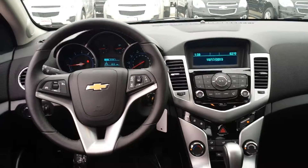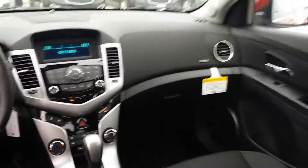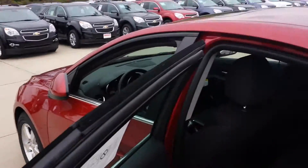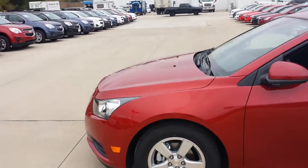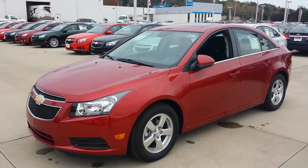Cruise control is standard on the LT and above, and you can get it on the LS as well. If you have any questions at all, please don't hesitate to give me a call. My direct line is 330-510-9613. That's 330-510-9613. I want to thank you for the opportunity to earn your business and trust, and I look forward to hearing from you. Have a great day.